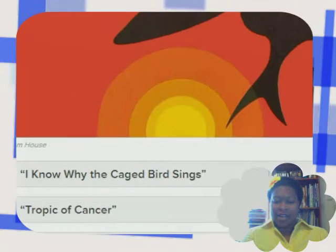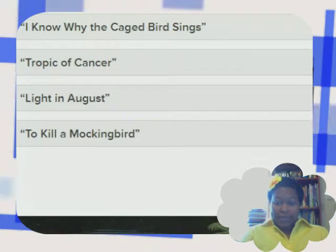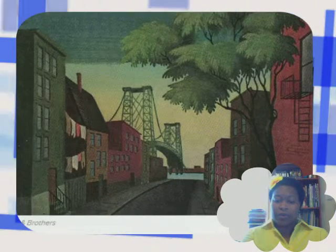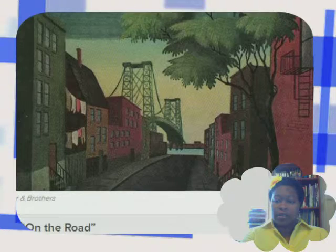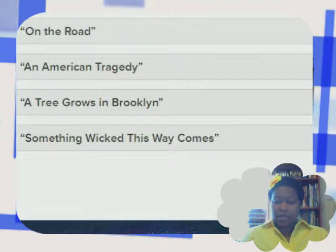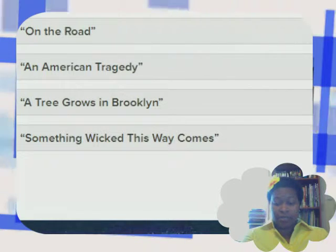The choices are: I Know Why the Caged Bird Sings, Tropic of Cancer, Light in August, To Kill a Mockingbird. Let's see. I like this one but I'm not familiar with it. The choices are: On the Road, An American Tragedy, A Tree Grows in Brooklyn, Something Wicked This Way Comes. I'm gonna take a guess purely based on the image.